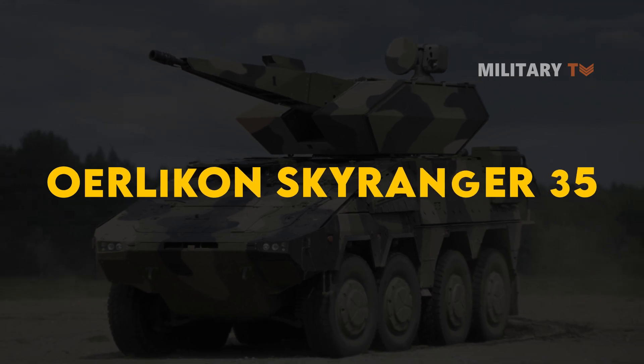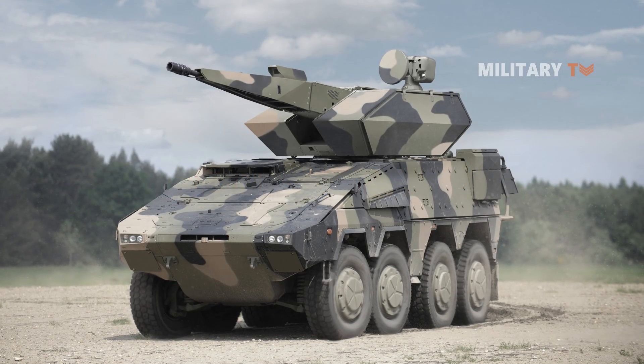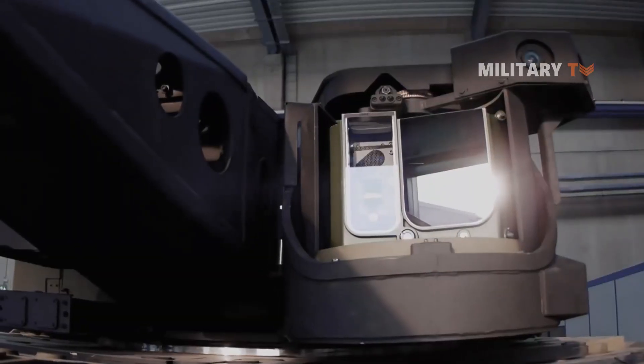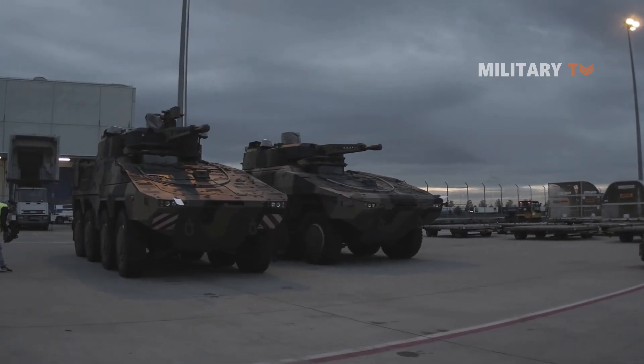Have you ever heard of the Oerlikon Skyranger 35? This air defense system, simply called Skyranger, is a short-range anti-aircraft gun system with an unmanned turret developed by Oerlikon Contraves, a Swiss company that is a subsidiary of the German Rheinmetall Defense.